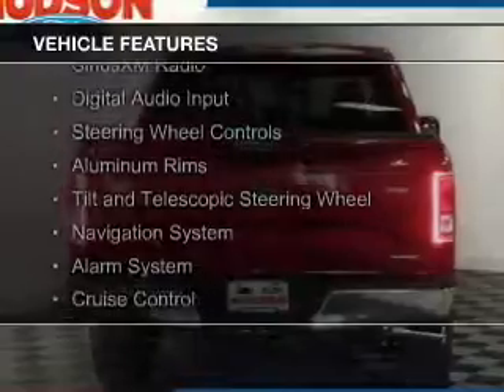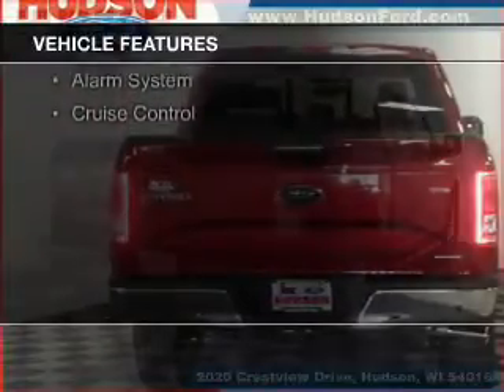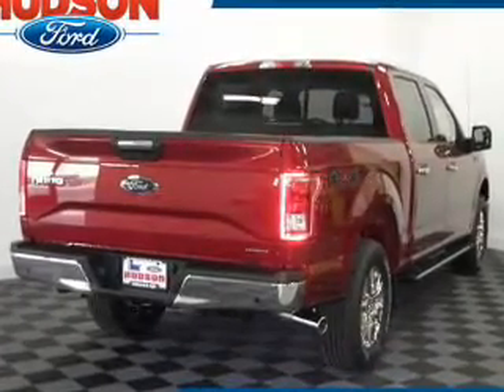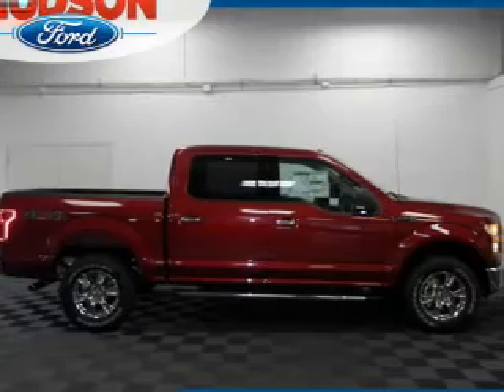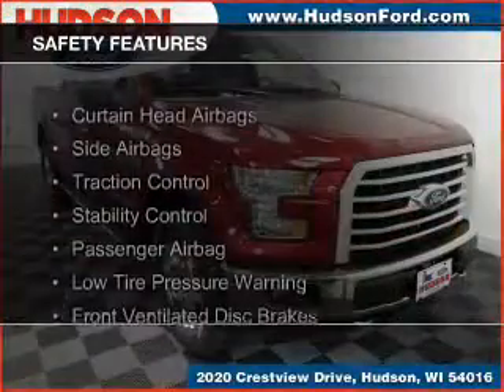Bluetooth connectivity, Sirius XM satellite radio, digital audio input, steering wheel controls, aluminum rims, a tilt and telescopic steering wheel, a navigation system, an alarm system, and cruise control.